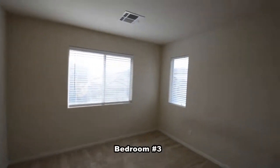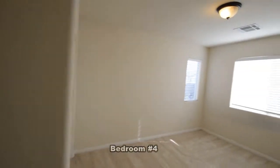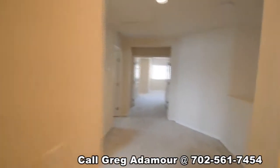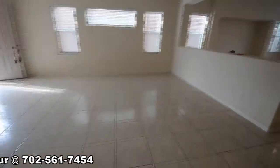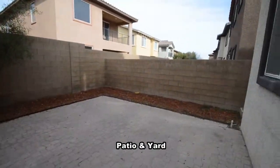The third and fourth bedrooms have window blinds. The backyard has a large patio and desert landscaping.